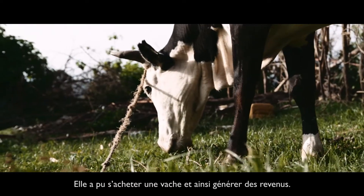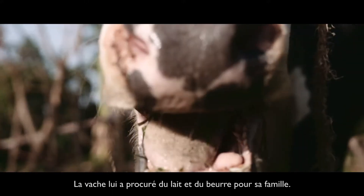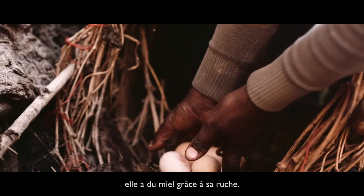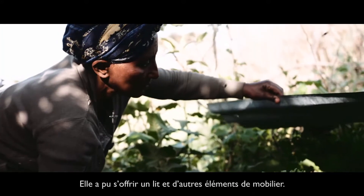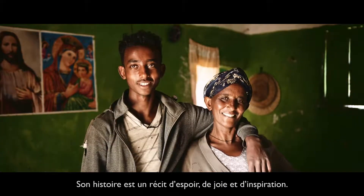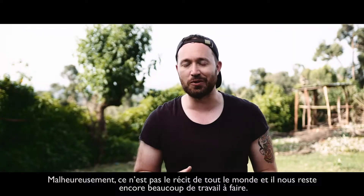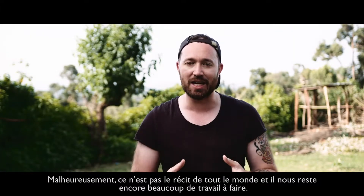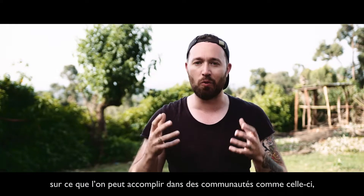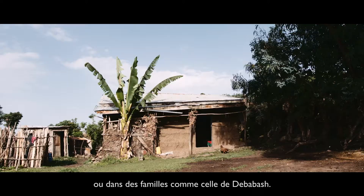She's been able to buy a cow. That means an income. It means milk and butter for her family. At the market, she has chickens. She's got honey that she's growing with a beehive. She's been able to purchase things like a bed and other furniture. So it's a story of hope, joy, and inspiration. Unfortunately, that's not everyone's story and there's work left to be done. But this is a story that we can take as an example of what can be done in communities like this and in homes like Dababash's.